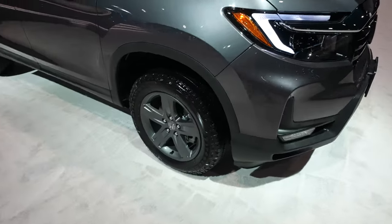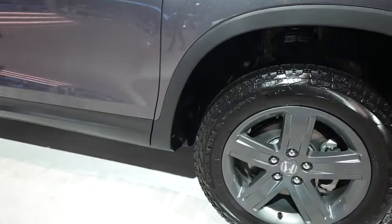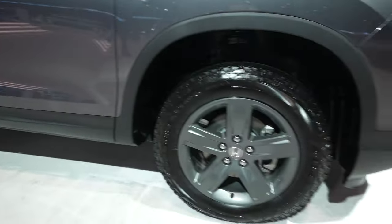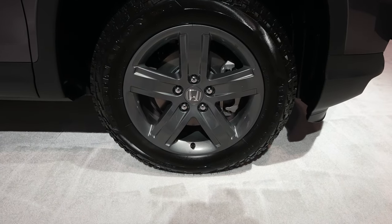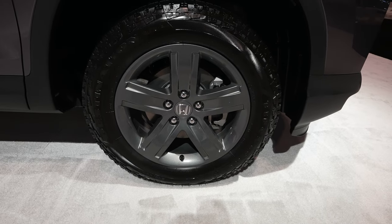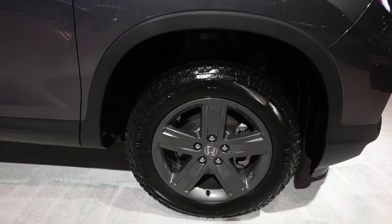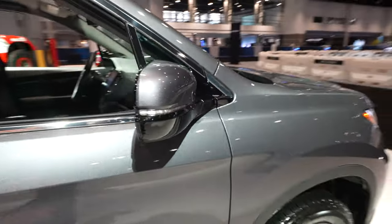Coming around to the passenger side, we got this nice black plastic fender flare that transitions into a black plastic rocker panel applique. I believe this is an 18-inch Honda wheel. It's got a 245/60 R18 Firestone Destination all-terrain tire on it.